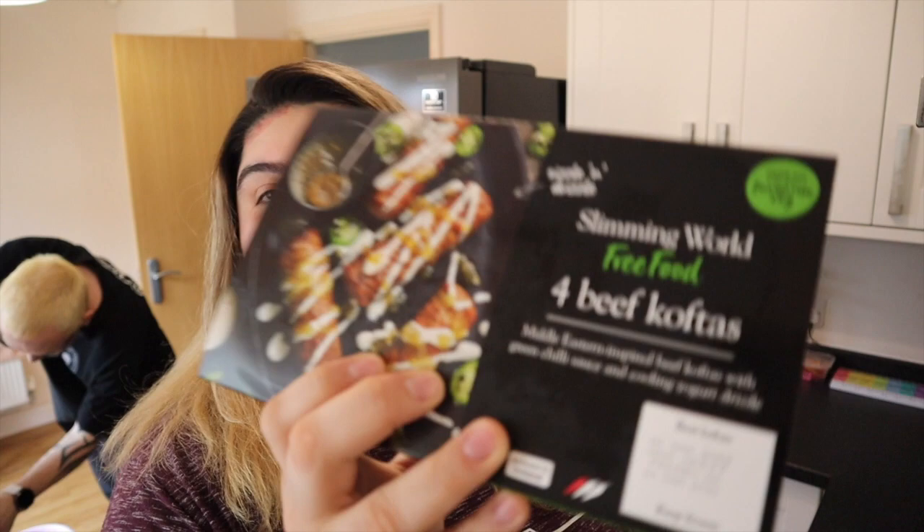Hello Brett! Don't worry, I'm not butting into the video, I'm doing the washing. The other one I got are the four beef koftas — they look really nice.